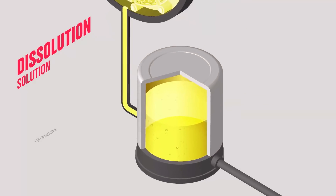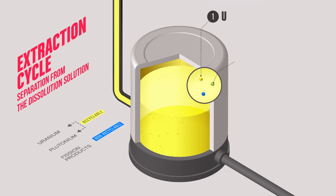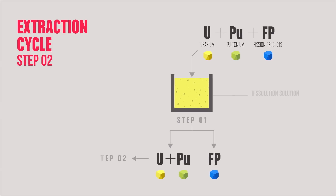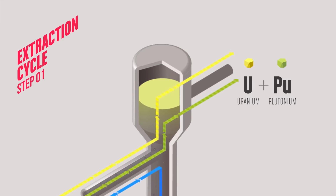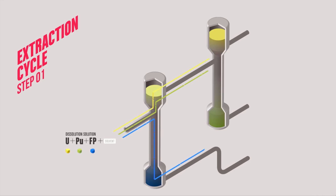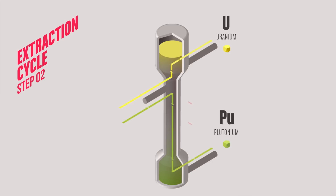The solvent therefore contains recyclable uranium and plutonium and non-recyclable fission products. The extraction step consists in separating these three materials in two phases: firstly, the fission products are separated from the plutonium and uranium, and secondly, the uranium from the plutonium. Extractions are carried out in the liquid phase. A solvent is used for one element to have an affinity to an organic phase, while the other remains in liquid phase. Like water and oil, the two elements separate naturally.